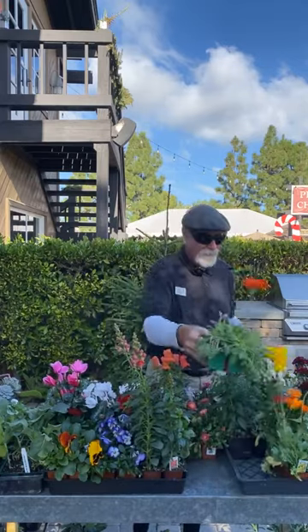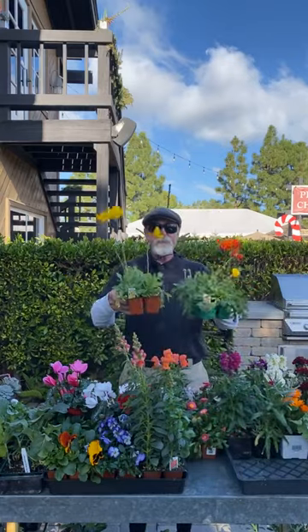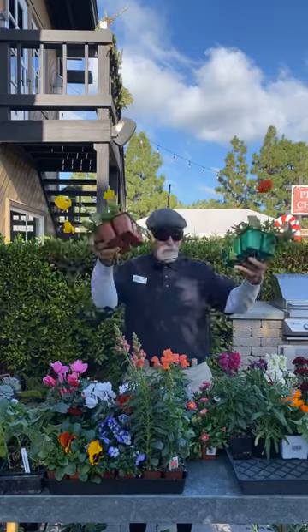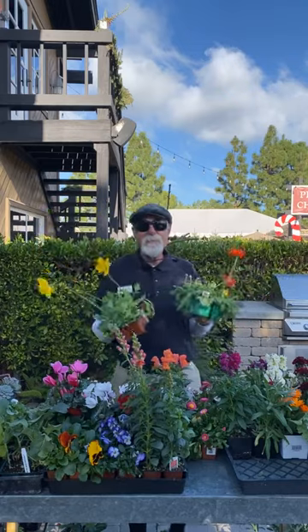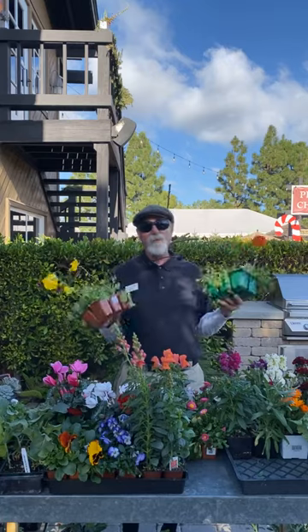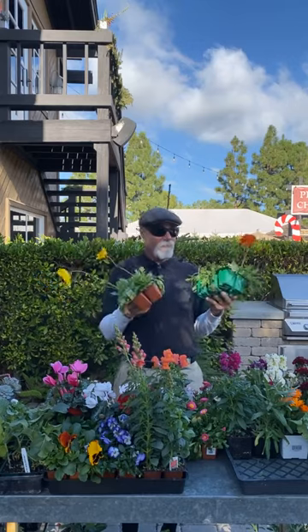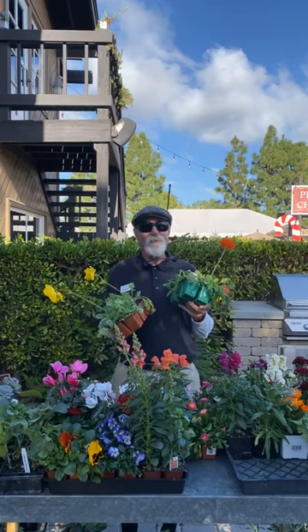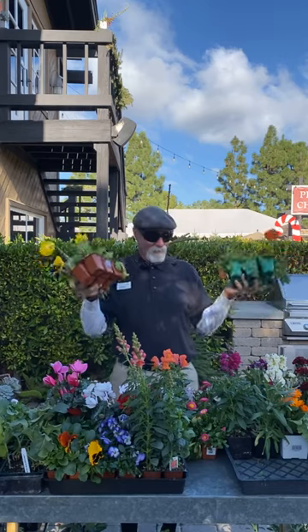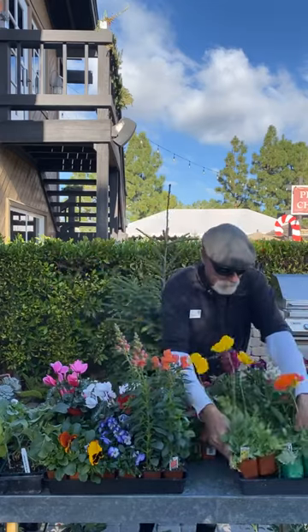Another one I like is poppies — these are Iceland poppies, a variety called Champagne Bubbles. If you plant these right now, they'll bloom all the way into spring, like April and May. Try not to overwater them. As we start getting rainstorms every two or three weeks, turn your irrigation water off — sometimes people still have their water running two or three times a week. Now that we're getting cold and cooling off in the day, back off the water.